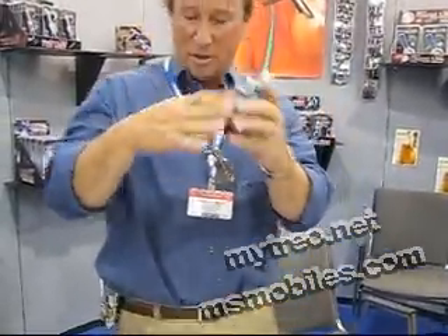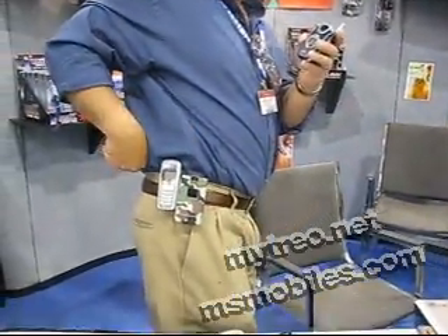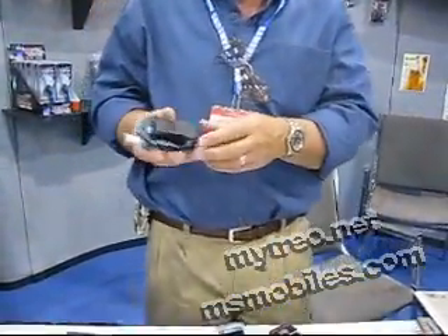And then when you're all done, you just fold it up and it's a belt clip. This all retails for between $5 to $7.